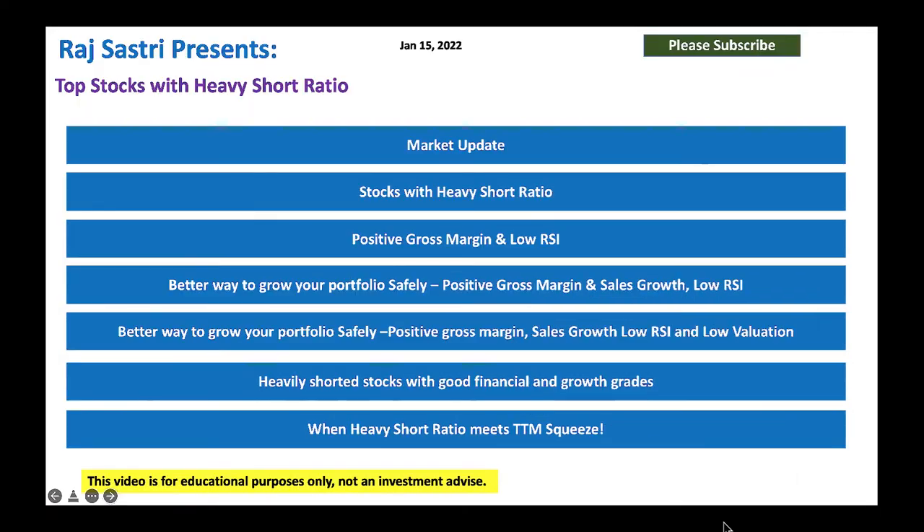Hello friends, this is Rad Sastri from Raj Option Trading. Today is January 15, 2022. Let's talk about top stocks with a heavy short ratio. I know off late it's a little bit difficult to trade heavy short ratio stocks, so in this segment let's look at how to spot some of these names properly. I also added a few fundamentals so you can really benefit from it.